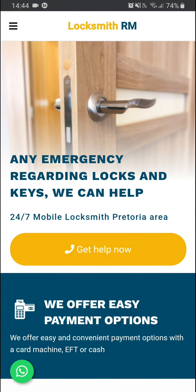Hey everyone, check out this new website that we built for Locksmith RM. They are locksmiths in the Pretoria area and they deal with emergency locksmith situations like someone locked out of their car, locked out of their home, or a key broken in a lock — but they also offer other locksmith services.